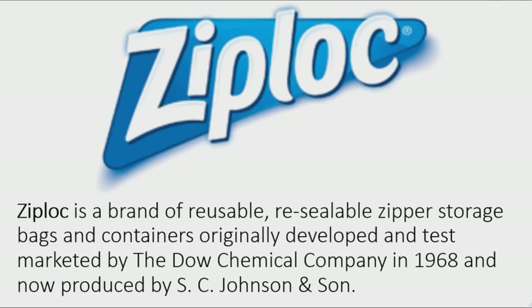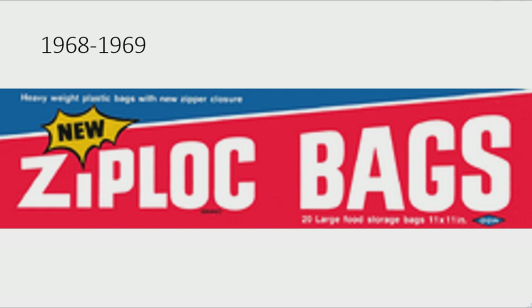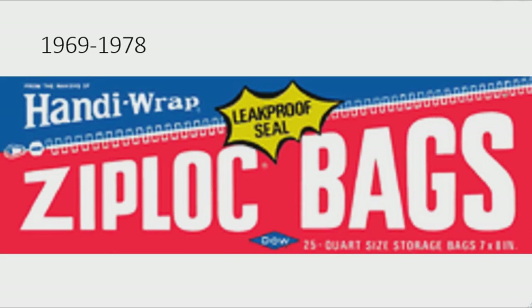Now I'm going to talk about Ziploc. Ziploc is a brand of reusable resealable zipper storage bags and containers, originally developed and test marketed by the Dow Chemical Company in 1968 and now produced by SC Johnson and Son. 1968 to 1969: there is a blue and red rectangle. On the blue side there are some words in white text, on the white divider there is a yellow shape with the word 'New' in black text, and on the red side there are the words 'Ziploc' and 'Bags' in white text, with a blue diamond with the word 'Dow' in white text.